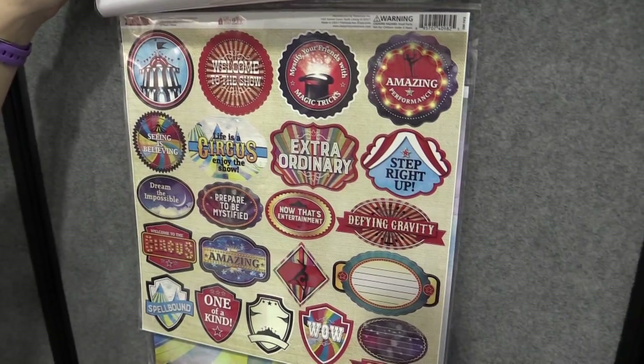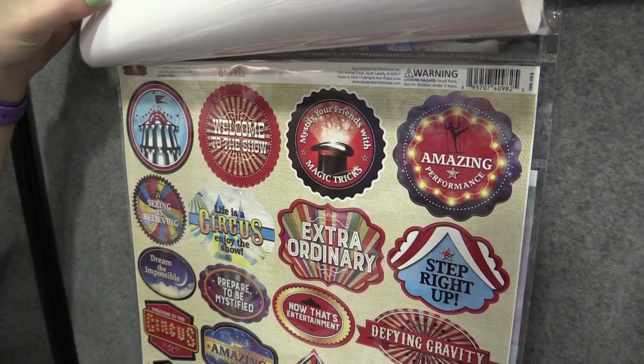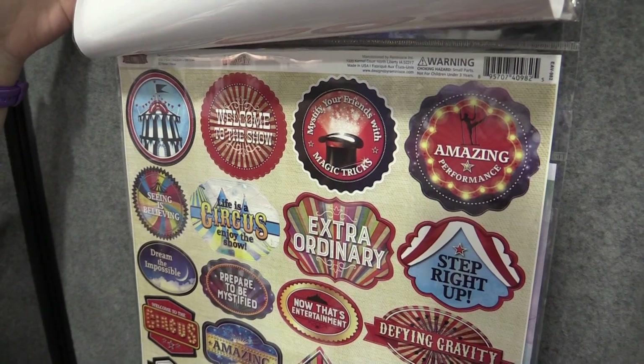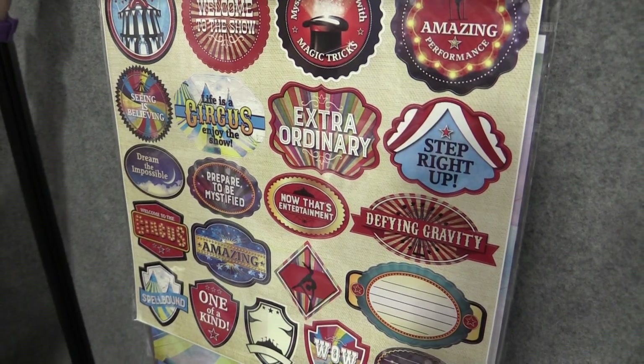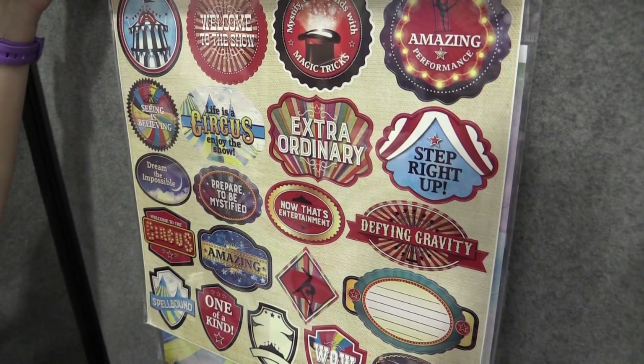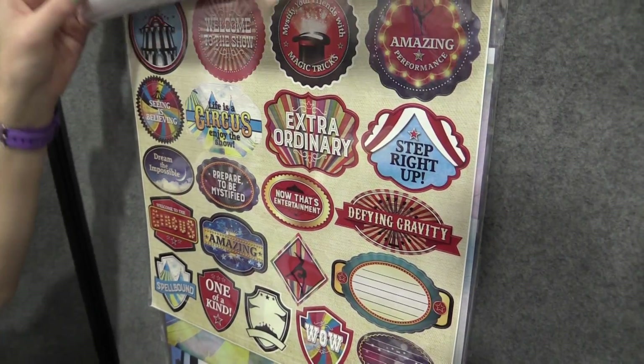Here's the sticker sheet with all sorts of bright colors that remind us of Le Cirque du Soleil — it's so beautiful. Some of them say 'spellbound,' 'step right up' like the circus, 'amazing performance.' So super fun, perfect for Renaissance fair or circus trips.